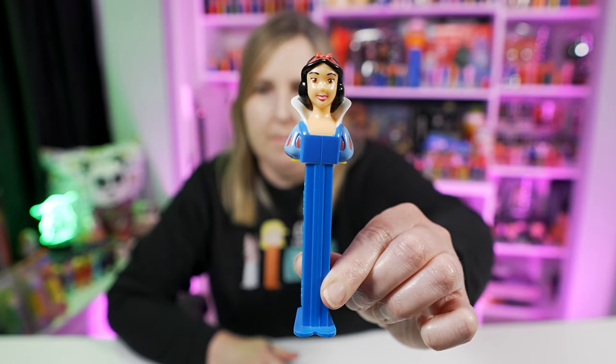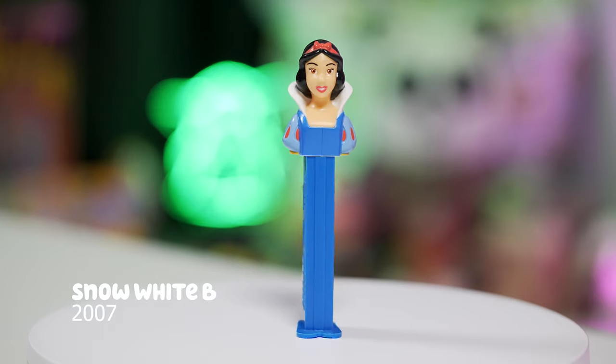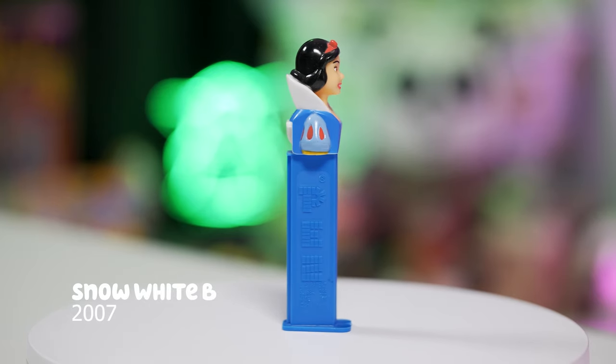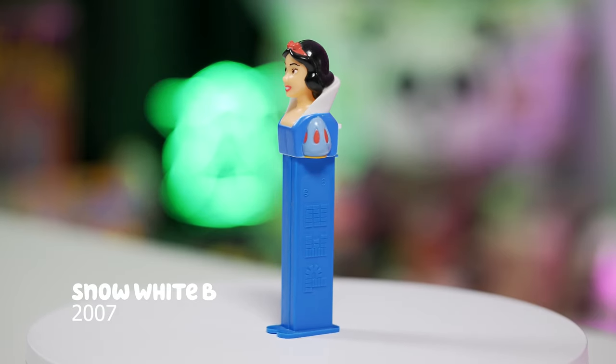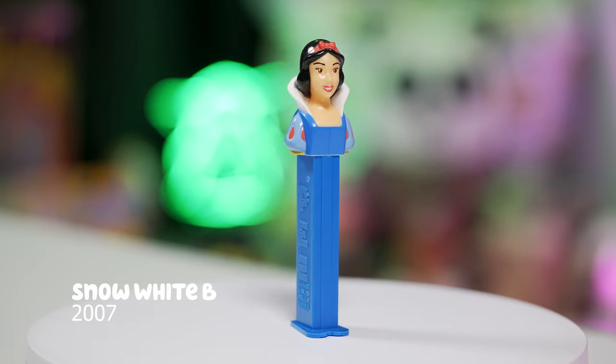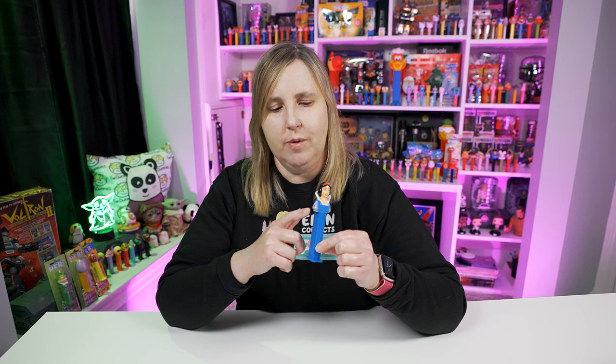First I'm going to start with this Snow White Bee Pez dispenser, which was released in 2007. Snow White has a Snow White face and her clothes are mainly blue, with a little bit of yellow on the bottom of her sleeve. This Snow White Pez dispenser comes on a blue stem, and I point out the same color because there is a variation in the Snow White Pez dispenser — there's also a variation in Snow White's sleeves.